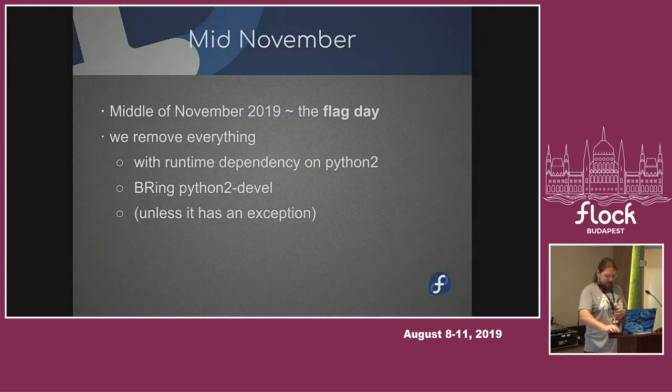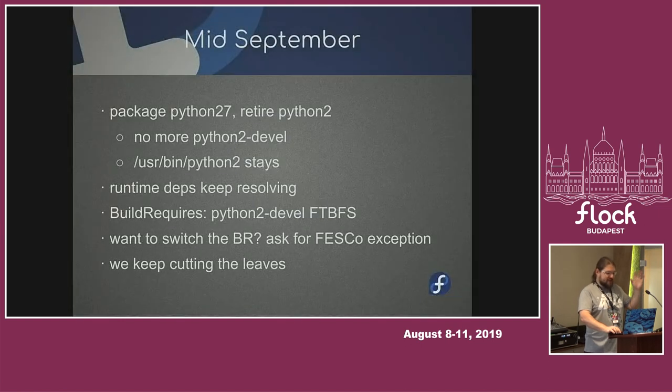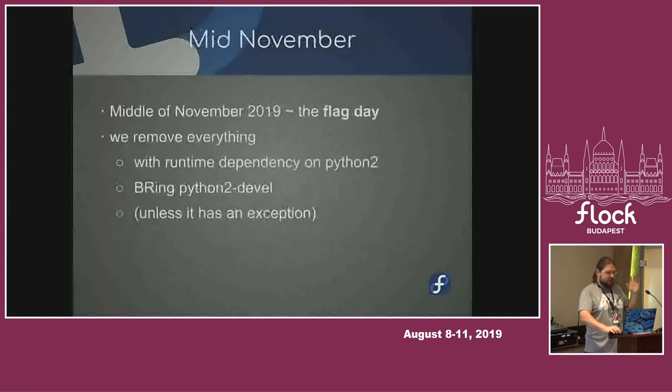At this point, everything will have had the first heads-up mid-September — so two months to realize your package is broken and ask for an exception. You will have already gotten a Bugzilla report from Lumir or somebody else saying your package depends on Python 2. We remove everything that has a runtime dependency on Python 2, and we remove everything that BuildRequires Python 2-devel still, because that doesn't even build, so there's no point keeping that.